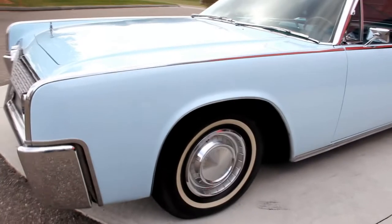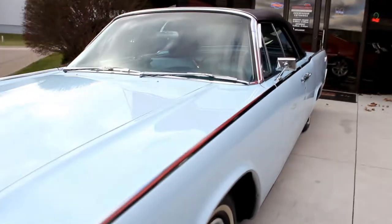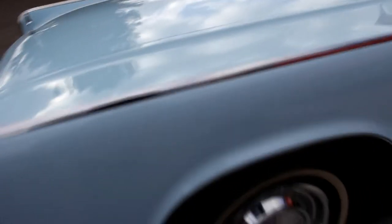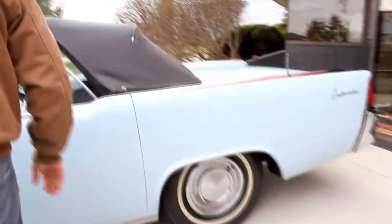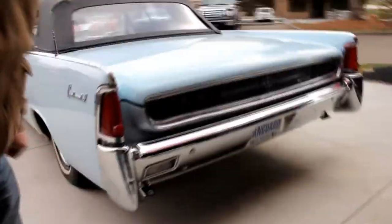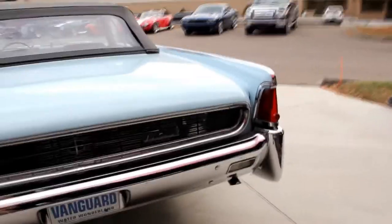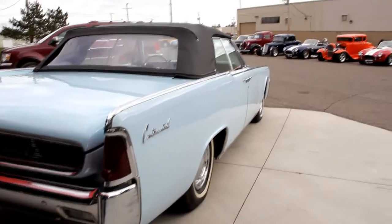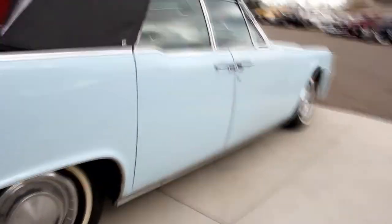Gorgeous paint on the car — it's like a robin's egg blue. All the stainless looks good, all the door gaps are beautiful. Really nice old Lincoln here. This is one of the coolest things — the suicide doors on this. We've got a really nice looking door lip, the jams all look good. The quarter panels are beautiful, all the stainless is in good shape. The back bumper's got just a couple little scrapes. You look down the side of it, it's nice and straight. All the emblems are in good shape.